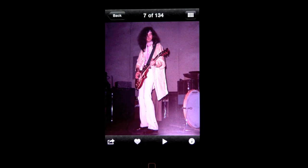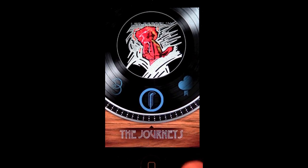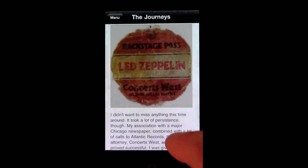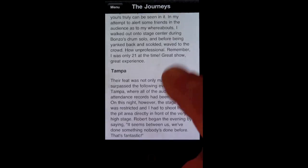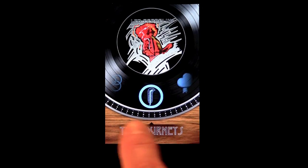Ratner's Zeppelin experiences weren't limited to shooting concerts. In The Journeys, he chronicles his travels and adventures and how they were connected in different ways to the concerts. To travel in his shoes during those excursions was quite extraordinary, and his writing has drawn considerable recognition and awards.